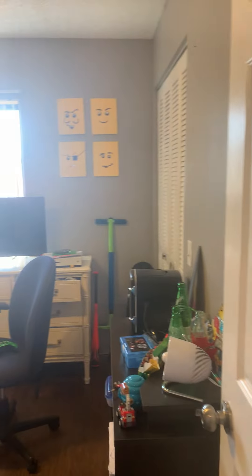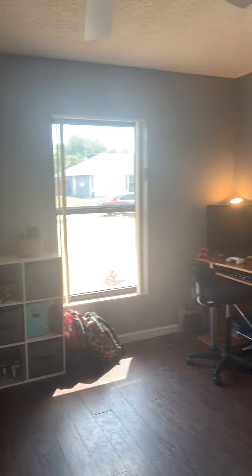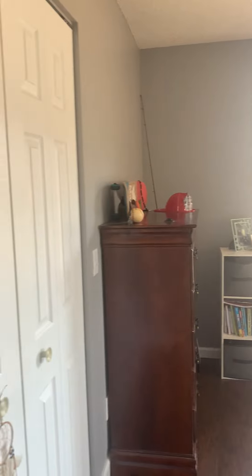Just down here to the left is going to be your first guest room here with a closet over there to the right. Down to the end of the rooms here is the second guest bedroom. Nice size rooms in this home.